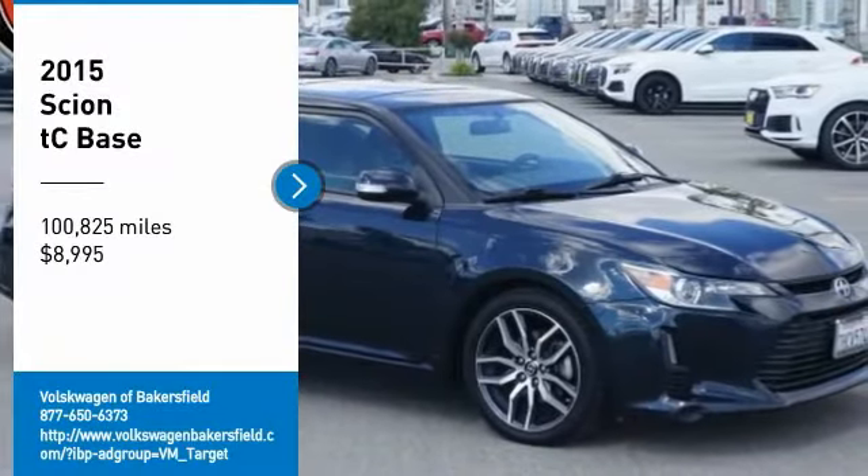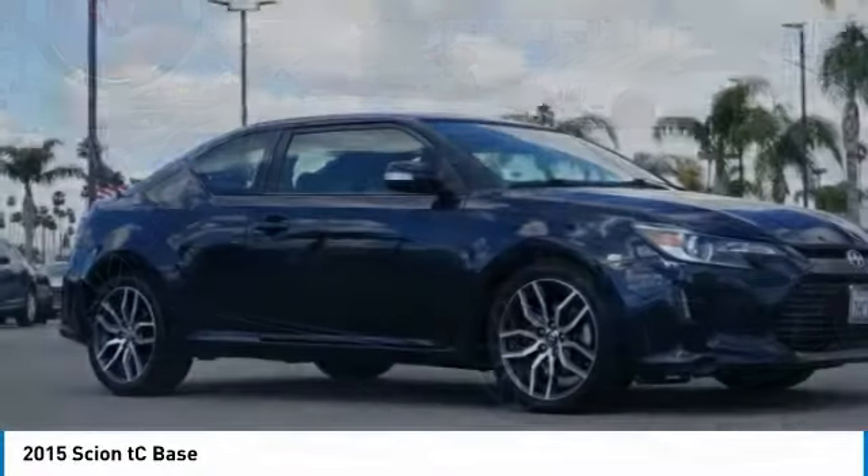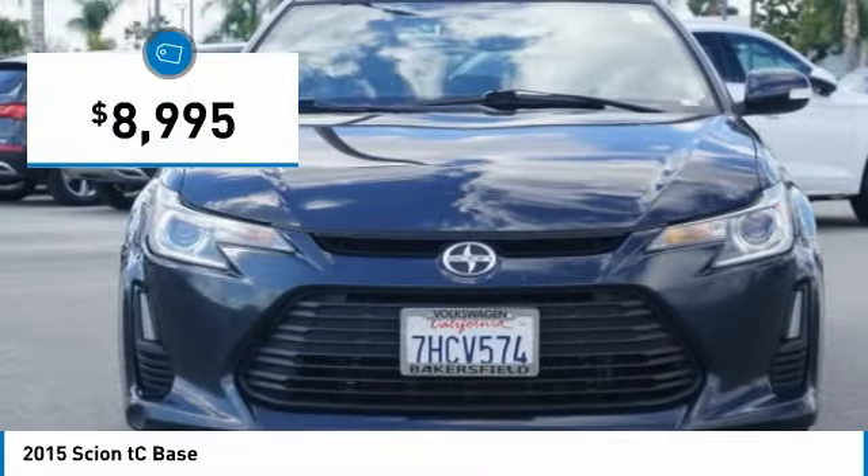Stop by and take a look at the 2015 TC. The Scion TC is powered by a spirited engine with a completely responsive handling system and is priced below $10,000.